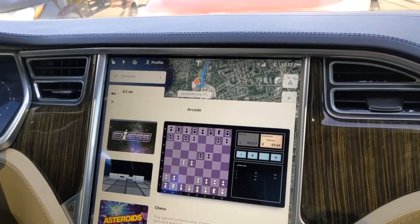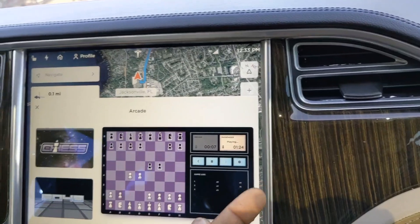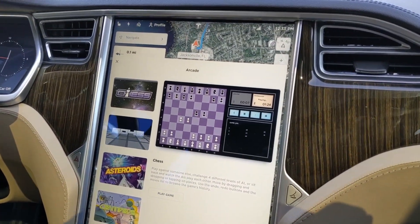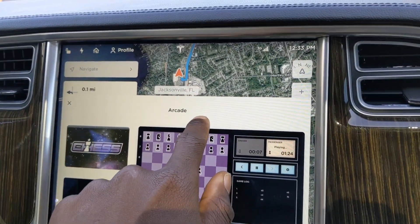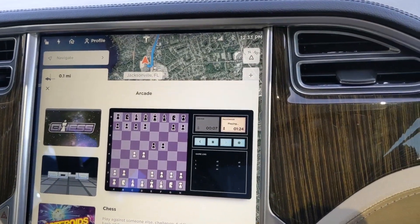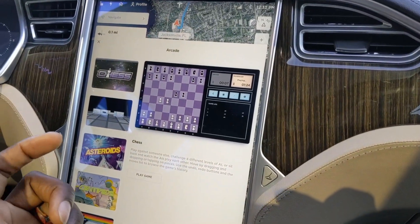The newer Tesla models are probably running on LTE, and you need a very fast signal in order to stream videos in your car. That alone may explain the reason why you don't have the Theater section in your older Tesla, which would allow you to use Netflix and YouTube and stuff like that when your car is in park.